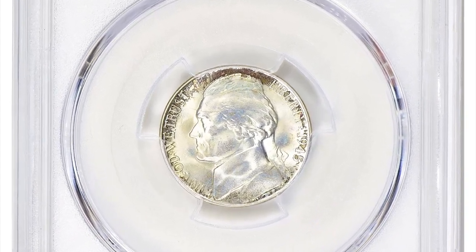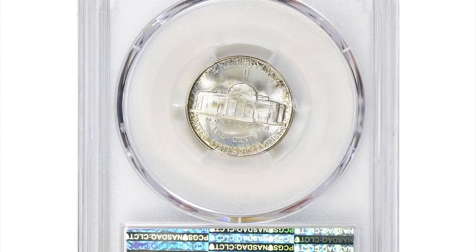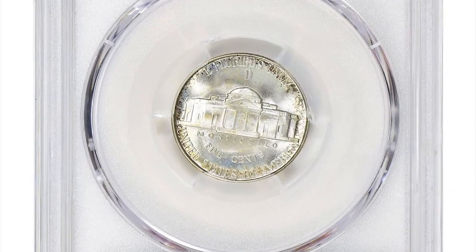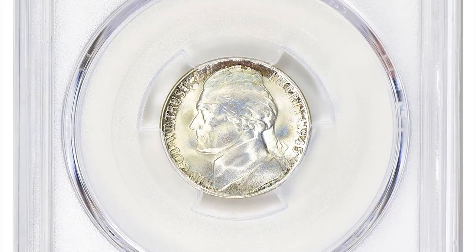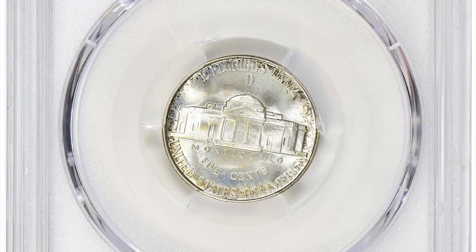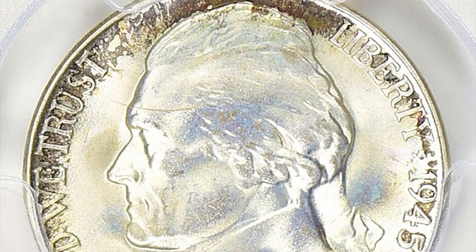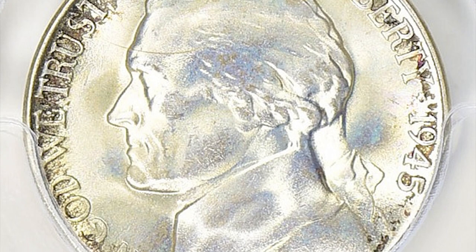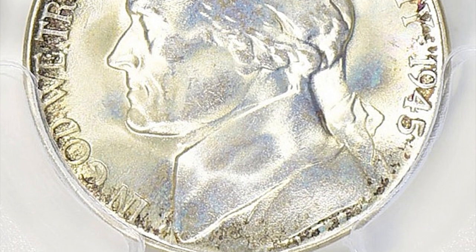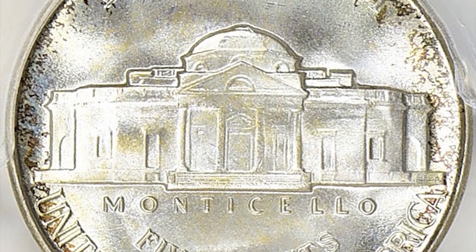This charming Jefferson nickel dated 1945 with mint mark D ended up selling for over $16,000. This is because it has relatively low mintage, it displays super preservation level and eye appeal, and it is fully struck on the reverse with a full steps designation. This 1945-D Jefferson nickel was graded MS68+ by PCGS, which is considered high grade and has strong value among collectors.